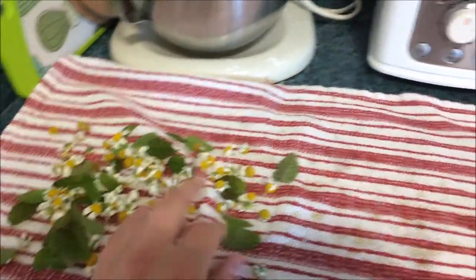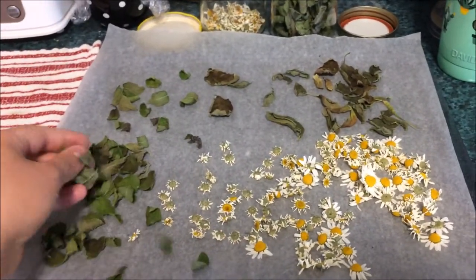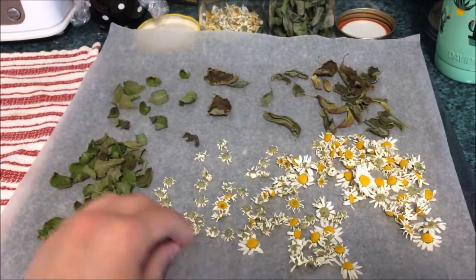We just dry it. I picked some, we rinse it, dry it off, put it on this little drying rack, put that in our pantry, let it sit for a few days, and it's all dry. And it makes delicious tea.